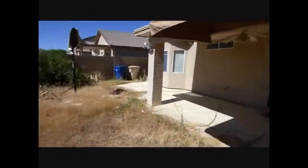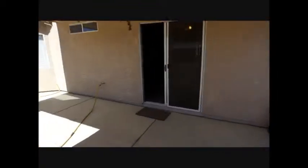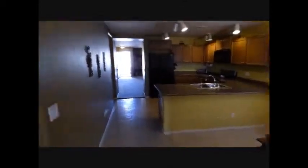This is a larger yard, and the next time you see it we'll have all the backyard cleaned up for you. All the rooms, as you can see, have ceiling fans. Nice clean home.